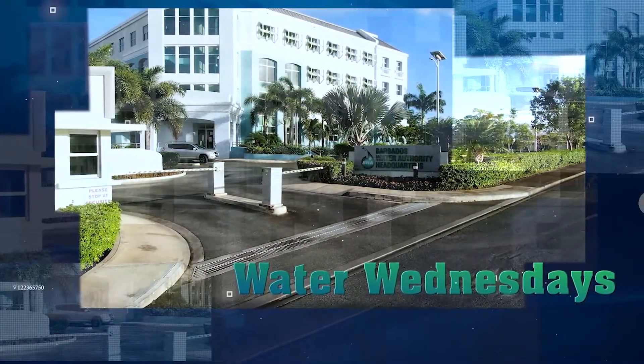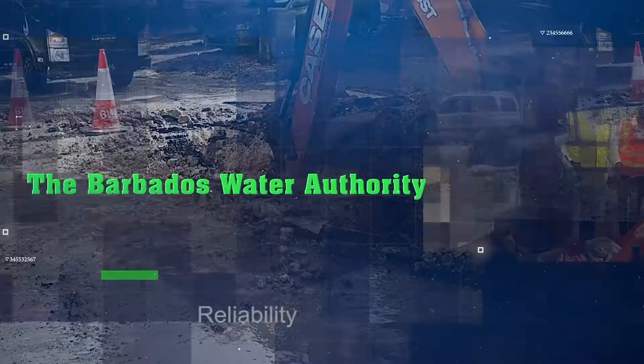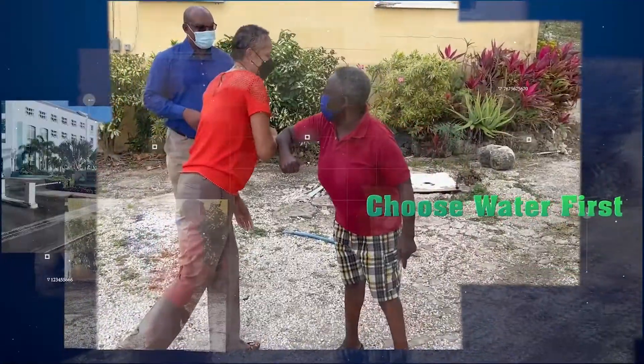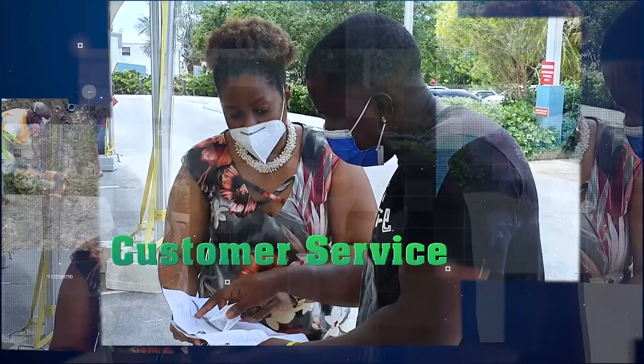It is the liquid of life, we all need it to survive. Water — we all know it, and it should be enjoyed by all of us.